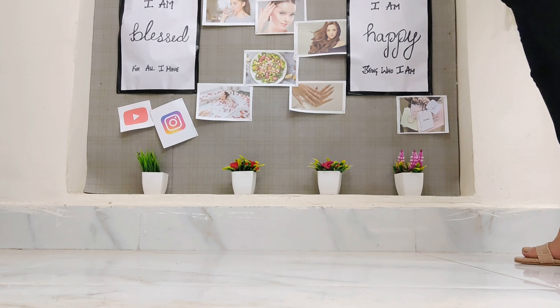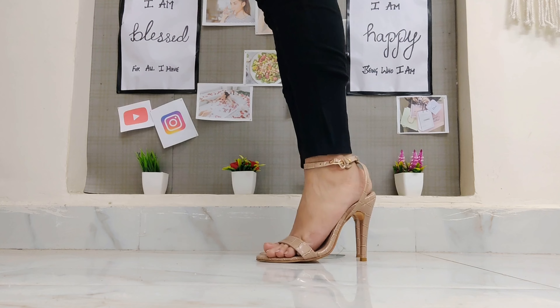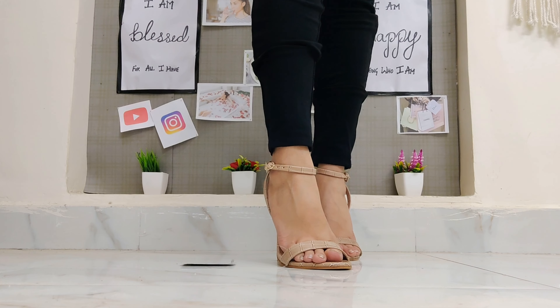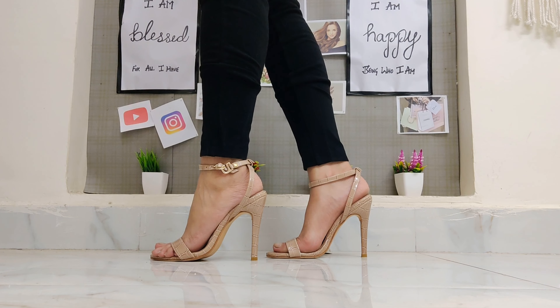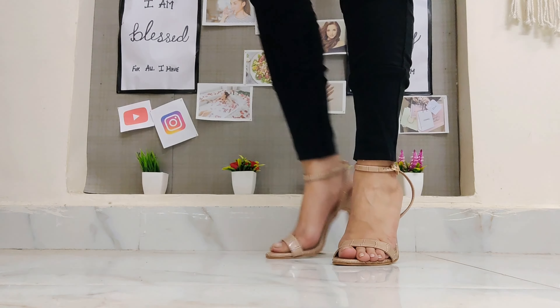Coming to the next footwear — this is the reptile embossed stilettos from the brand Ever Cupid. It looks so beautiful with its curve. There is a belt strap and a buckle closure to lock it in place. I quite like the look of it.